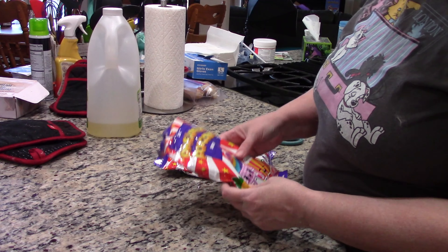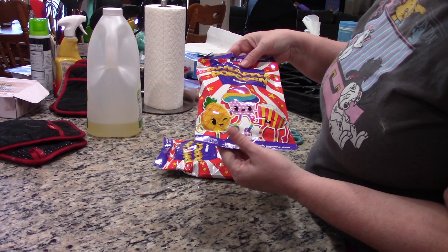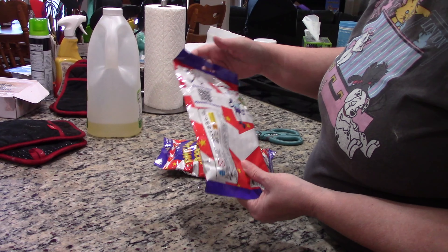Hello again, it's me Jeanette and today I have the Pineapple Popcorn Show. I've got these ones you find below. So these are food that have legs and arms, evidently. So let's see what we've got.